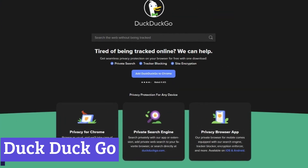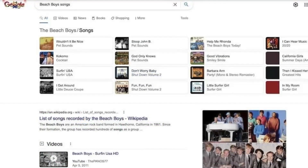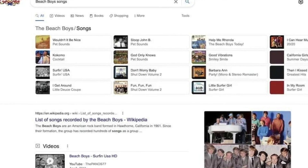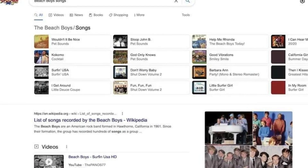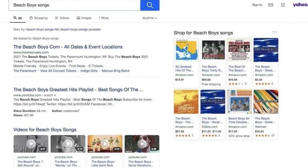DuckDuckGo is an internet search engine with a strong focus on user privacy. Unlike some other popular search engines, DuckDuckGo doesn't track your searches or browsing history. This means you can search the web with more confidence that your online activity is staying private.